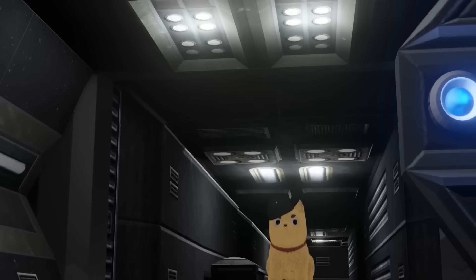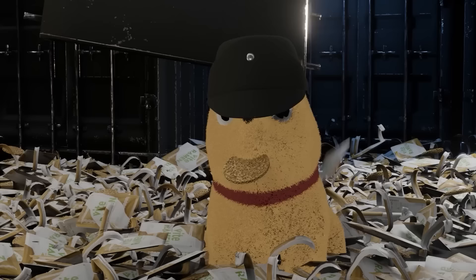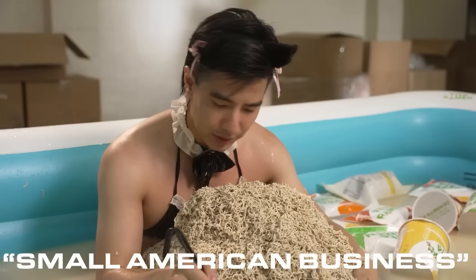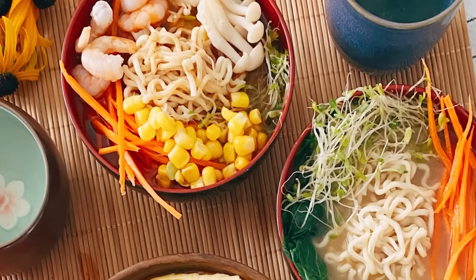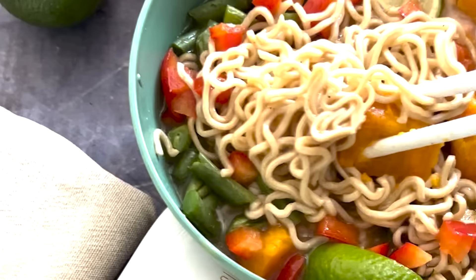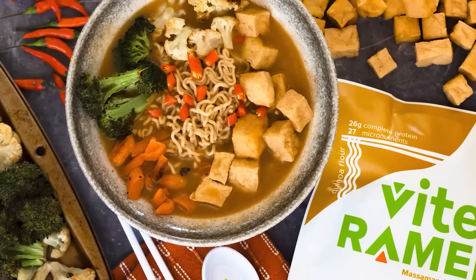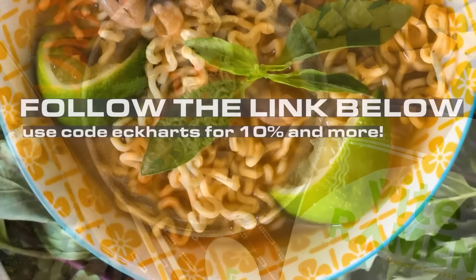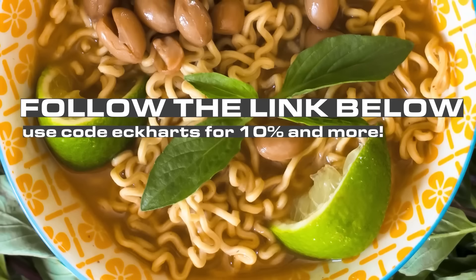Today's video is sponsored by Vite Ramen. If you've been subscribed to the channel for a while, you'll know that Vite Ramen has been partnered with the Eckhart's Ladder YouTube channel for a while now. Vite Ramen is an American-owned small business that pays their employees a living wage, and overall they're just good people. They make amazing ramen — faster and easier than eating out, and it tastes delicious. We actually partnered to make a special Eckhart's Ladder flavor, Massaman Curry, which is currently sold out. In the meantime, I'd recommend the roasted soy chicken. Follow my link in the description — ViteRamen.com/EckhartLadder — and you'll get 10% off, free shipping within the contiguous USA, and some free gifts.